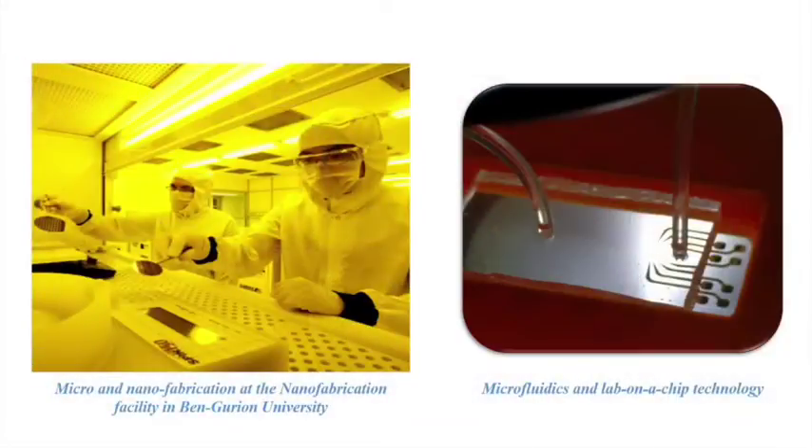My name is Rajendra, I am a PhD student. Part of our work is to design and fabricate the lab-on-chip devices. For that, we use different micro and nano fabrication techniques such as photolithography and chemical deposition. We develop different lab-on-chip technologies such as microfluidics and micro-sensor arrays.